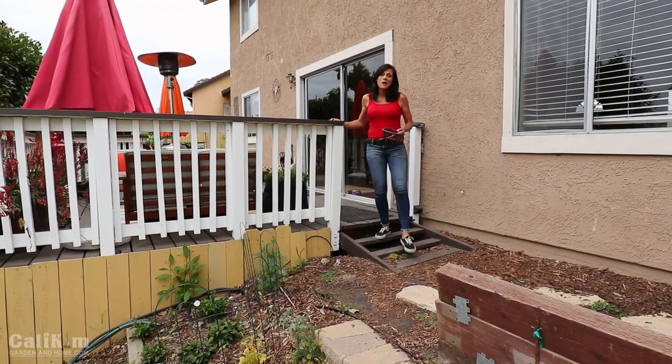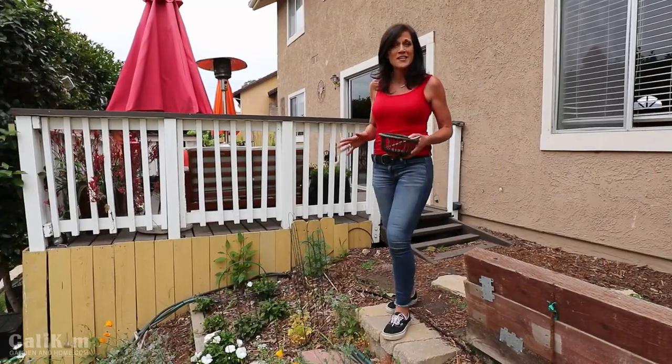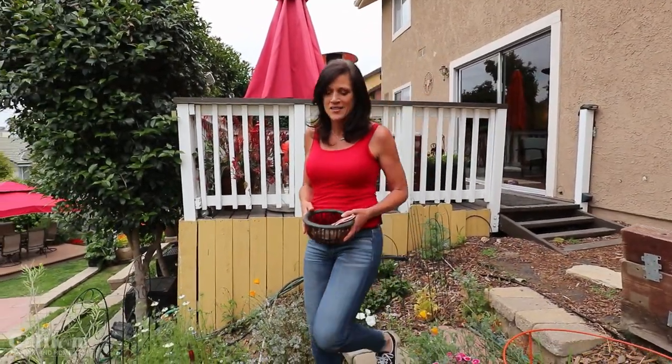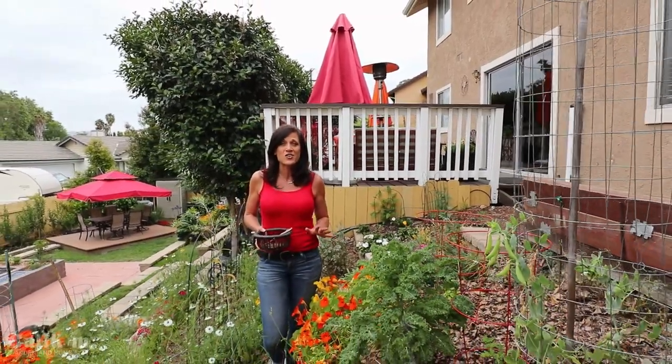Hi everyone! Welcome to the May garden tour. I know we just did a tour a couple of weeks ago, but I wanted to get out here and do another one because I've got a lot planted in the garden in the past couple of weeks. A lot of the flowers are starting to fade, I've pulled some out and planted a lot of my warm weather crops. So really the garden is in a state of transition.